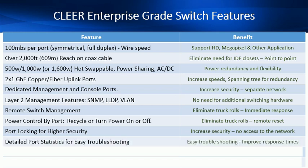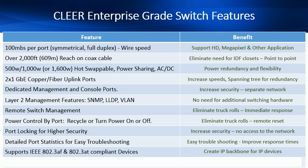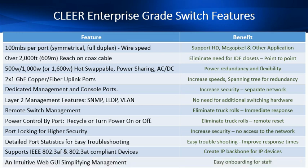Detailed port statistics allow for easy troubleshooting and improved response times. The switch supports any 802.3af or AT compliant device, creating an IP backbone ideal for IP devices. There's also an intuitive web GUI which simplifies management, making it easy to onboard and train your staff.